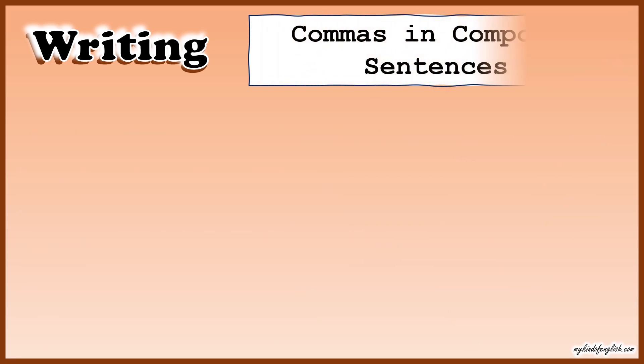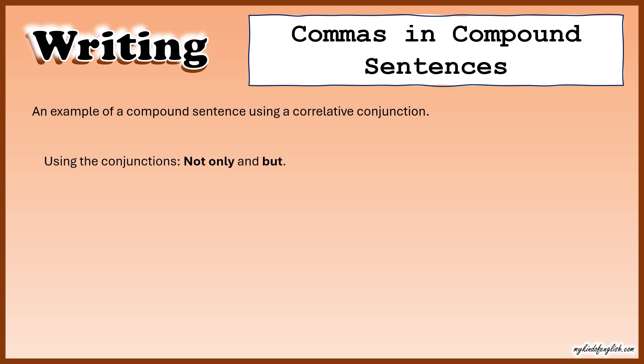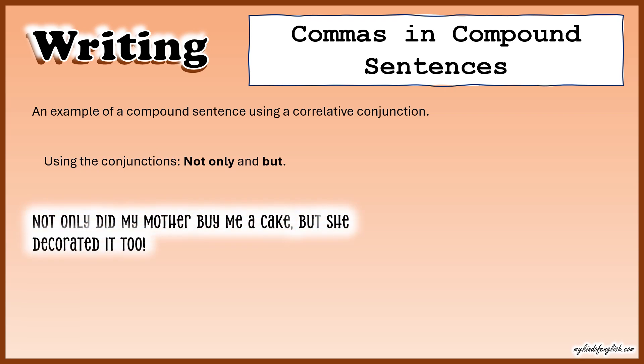Commas in compound sentences. Here is an example of a compound sentence using a correlative conjunction. Using the correlative conjunctions 'not only' and 'but': 'Not only did my mother buy me a cake, but she decorated it too.'